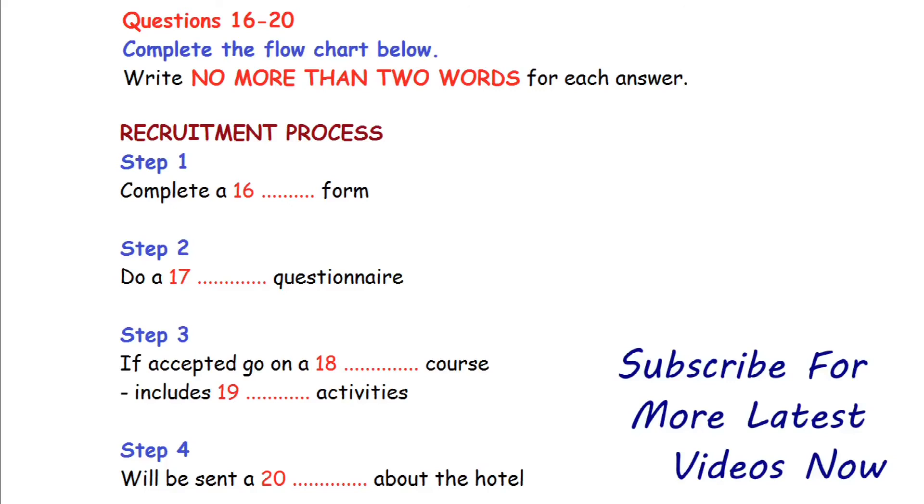Well, I hope that's reasonably clear at this stage. Are there any questions on what I've said so far? That is the end of part two. You now have half a minute to check your answers.